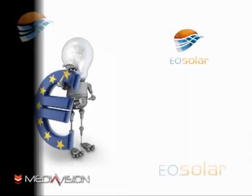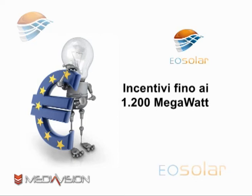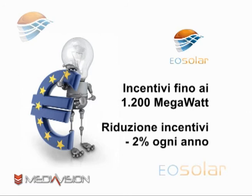Cosa aspetti? Se sei interessato, bisogna affrettarsi, sia perché al raggiungimento dei 1.200 MW di installazione gli incentivi statali cesseranno di esistere, sia perché, di anno in anno, tali incentivi verranno diminuiti del 2%.